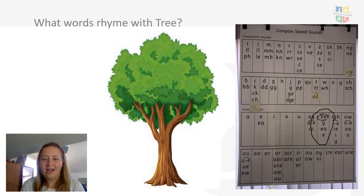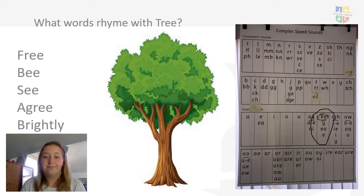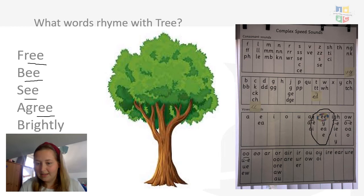I thought of a few words that rhyme with 'tree': be, see, agree, brightly. Can you see how I've got a different ending, but if I look at my sound chart, it's still there for me to use. What words did you come up with? Did you come up with any different to mine? We have to look at our sound chart because other trigraphs and digraphs might look different but they sound the same.